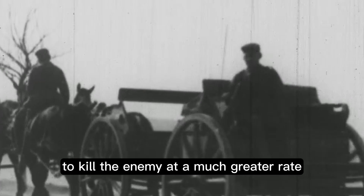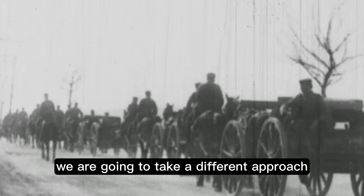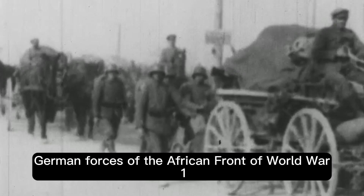The Great War is infamously known as an extremely brutal conflict, mixing traditional classic warfare with the deadly machines of modern war to kill the enemy at a much greater rate. World War One is also almost always portrayed in books and film as the muddy hell of the Western Front. However, today we are going to take a different approach and look at the African front of World War One — a front that is very rarely seen.